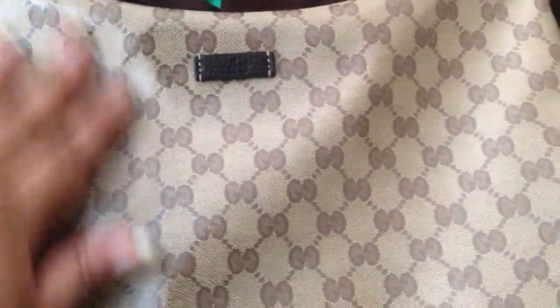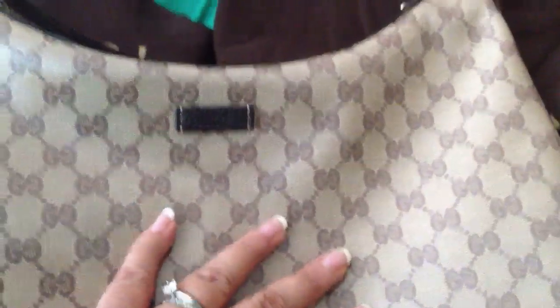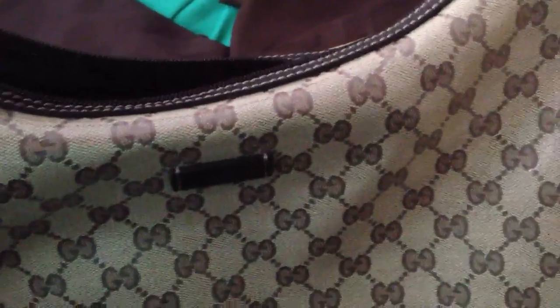A lot of people either love it or hate it — I love it because you can use it for icky days, for rainy days. You don't have to worry if it gets wet. It's pretty straightforward; there's a zipper inside — I know you can't see because it's a dark color — and it's got a little compartment inside for a cell phone. So that's the hobo.